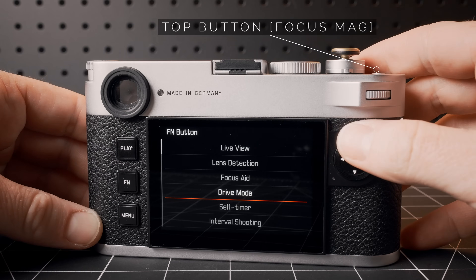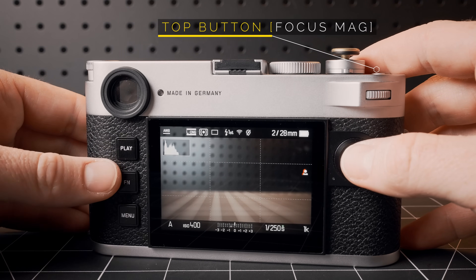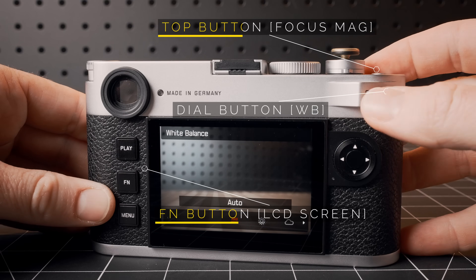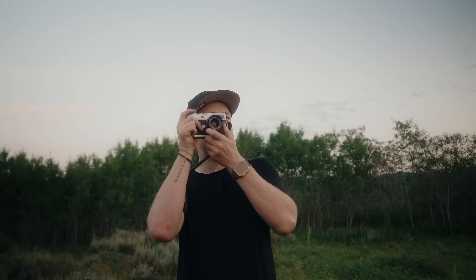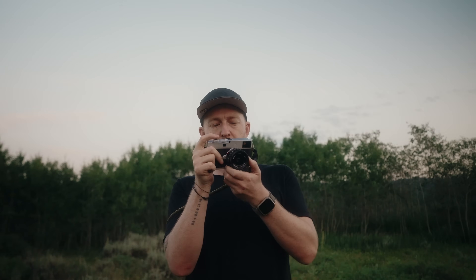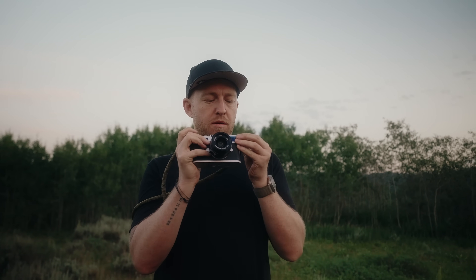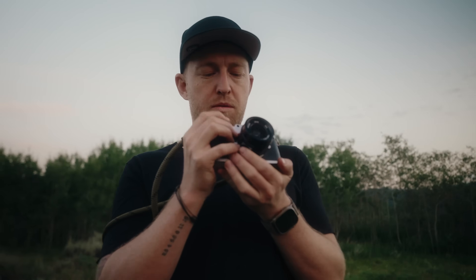Beyond that, you basically have three other programmable buttons. A top programmable button I have set to focus magnification when using the LCD screen, and a function button set to turn the LCD on and off. You can also program the clickable portion of the extra dial — I have mine set to white balance, which I use a lot. Like all Leica cameras, the menu UI is amongst the simplest and most intuitive you'll ever use, and once the initial setup is configured, I've rarely found myself going back in since the camera is void of so many fancy features.